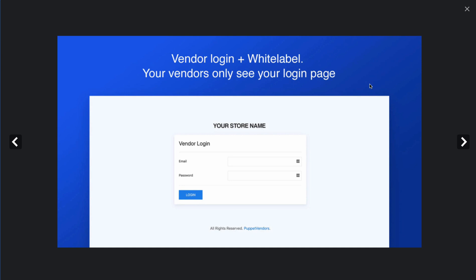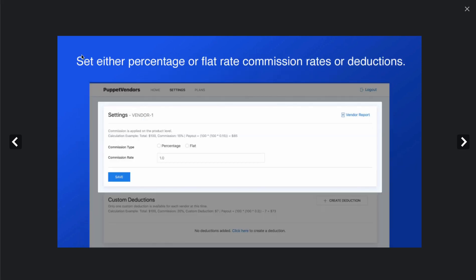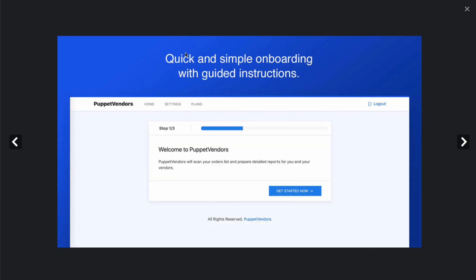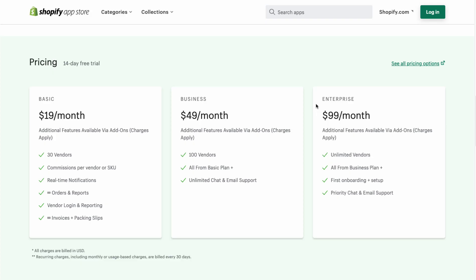In terms of the UI, it has a vendor login page and a white label section. You can set either percentage or flat rate commission based on rates or deductions. All the information you need to make informed business decisions about your vendor is on a single page, showing reports over quantity sold, total sales, commission earned, and total payouts, along with much more.